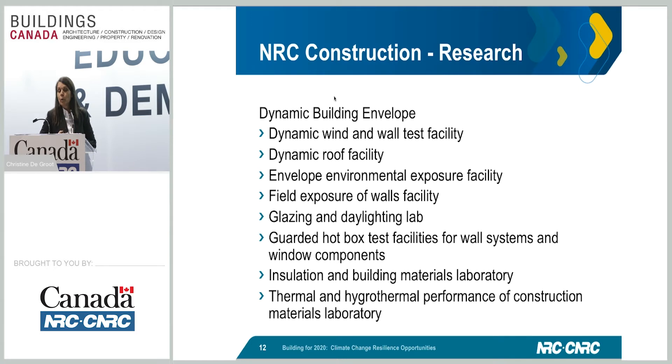Another area where we have broad expertise is called the dynamic building envelope. The building envelope is that shell — the walls, roofs, and foundation — that protects us from the exterior and whatever events happen due to extreme weather. As Philip mentioned earlier, some of these innovative products need to deal with hail, increased winds, rain, and fire. This building envelope is probably where a lot of opportunities lie, either ramping up standard products or coming up with more innovative products that can handle climate change. We have the facilities and expertise in this area that you can tap into.